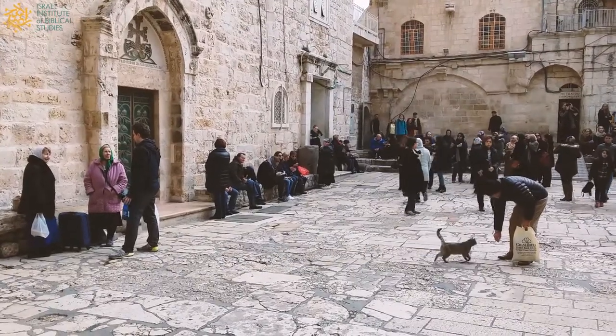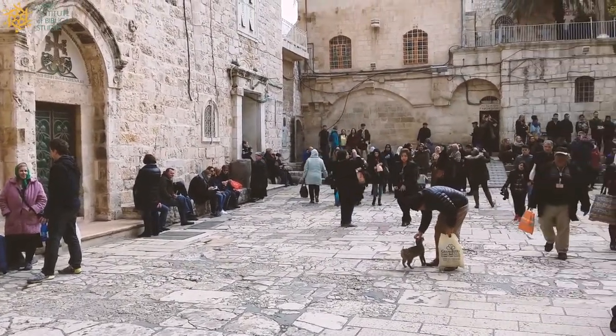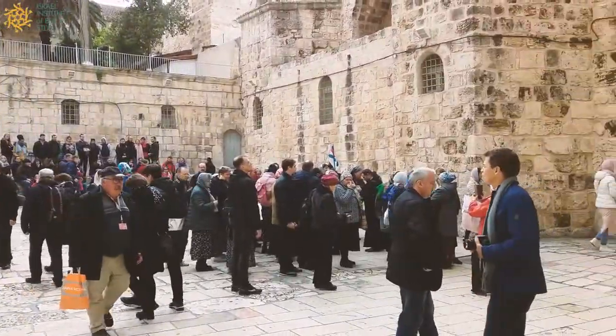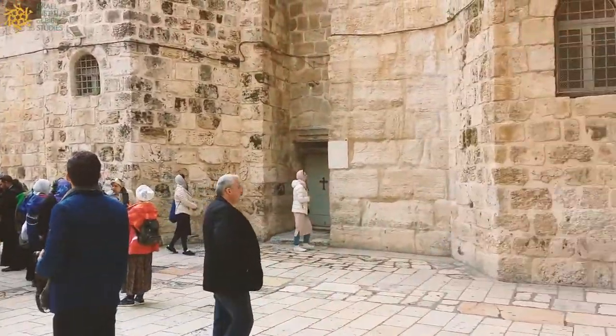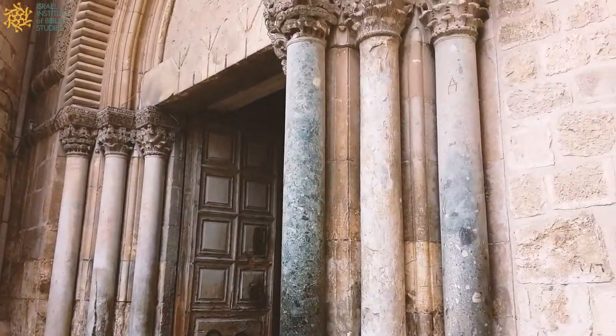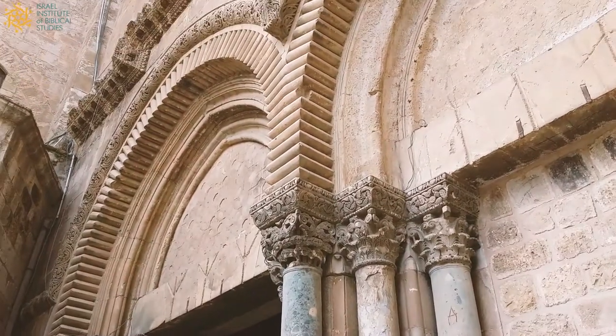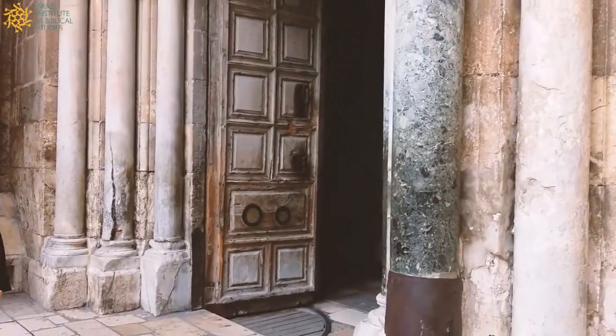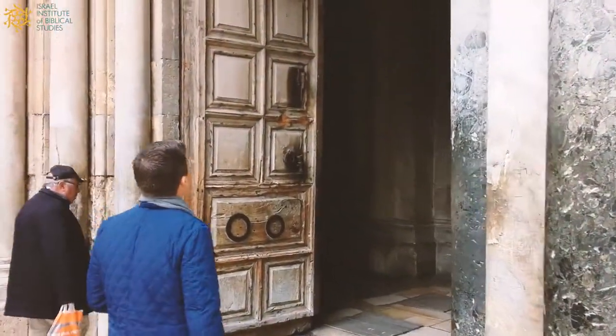Hi everyone, this is Jonathan Lipnick from the Israel Institute of Biblical Studies. I'm here in Jerusalem at the Church of the Holy Sepulcher. I want to take you from the courtyard into the main entrance. All of these beautiful columns and all this stonework are from the Middle Ages, from the period of the Crusaders, who arrived in Jerusalem in the year 1099.